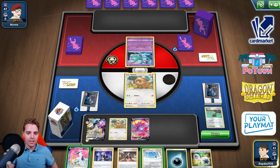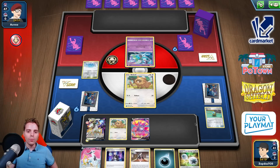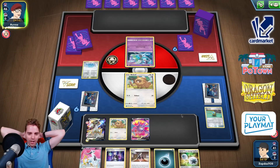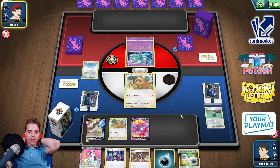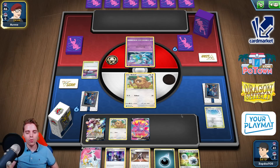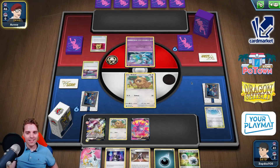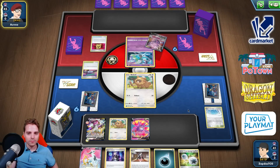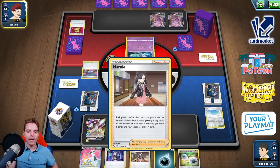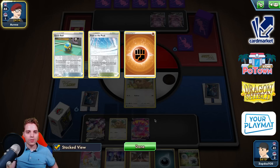We have Path to the Peak already. Slapping it down turn one could indicate that we win the game — let's do that and maybe he whiffs everything. Okay, Bidoof in the active slot. We do have Marnie available and we have access to Star Burst if the Stadium card gets overlapped, but not the end of the world. They're gonna be utilizing their Stadium first — unfortunately they have a Stadium in hand. Maybe we should have waited until we had Marnie and Path to the Peak together, but right now I'm glad the first Stadium is bumped.